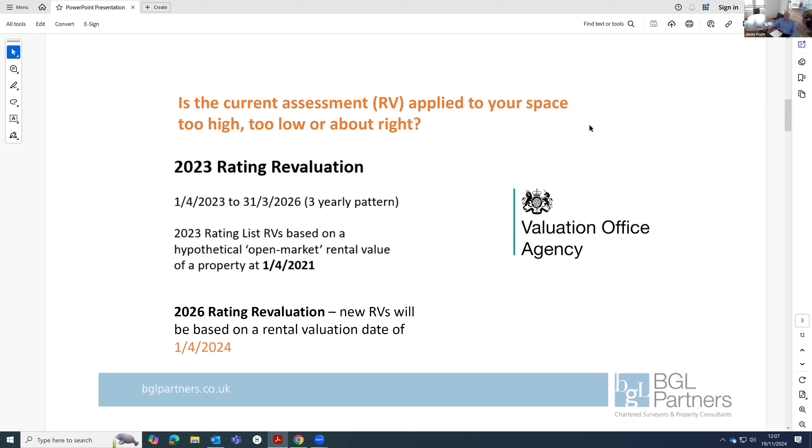It helps to know what a rateable value is and who sets it. For this current three-year cycle, the rateable value — your assessment — is based on the valuation officer's assumed open market rental value of your space as if it was on the market as at the 1st of April 2021. So we're talking about a historic rental valuation date. Essentially, the valuation officer is valuing it as what someone would reasonably expect to pay as the annual rent at that date. But April 2021 is an interesting date — the rental market was definitely affected by the post-pandemic market.